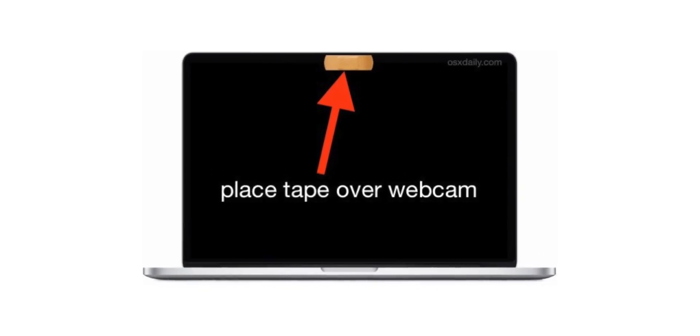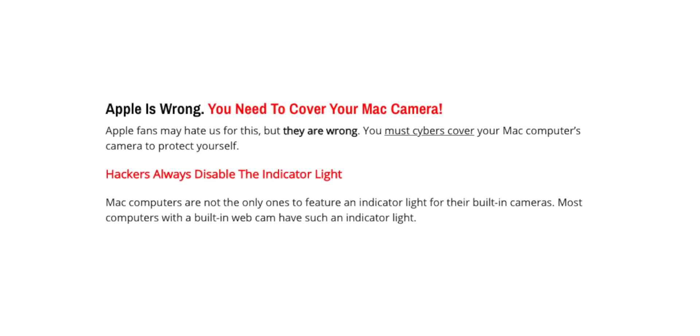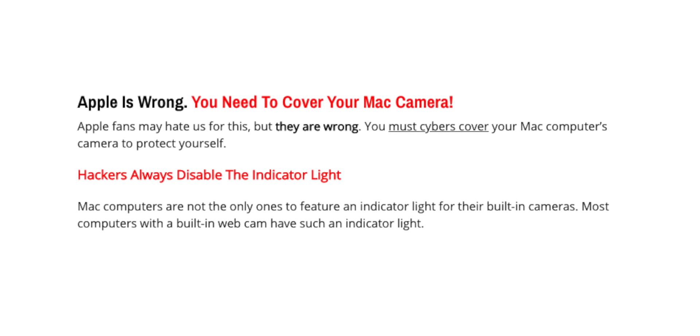I want to address: what's the point of covering up webcams? We do have a webcam light indicating the webcam is enabled. But there's a dark secret — there are exploits where hackers can disable the webcam indicator light so the light is off but the webcam is on. My professor told me that, which is why he always covers his webcam and why people are paranoid.